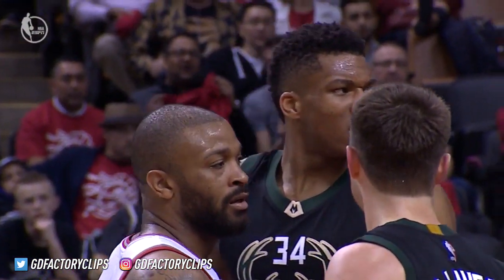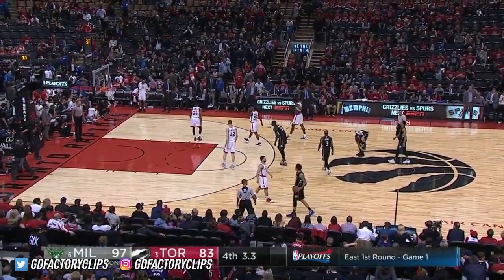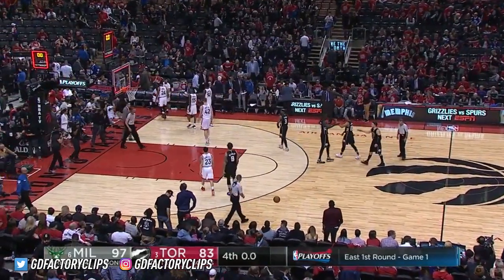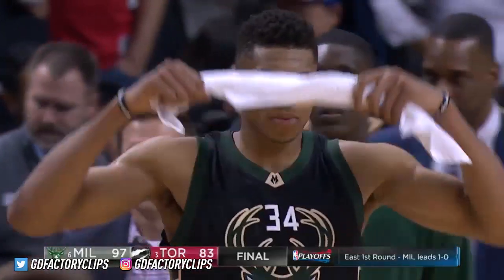Dwayne Casey is going to call off the dogs and concede this one. DeRozan a little bit frustrated. The Bucks steal Game 1 in Toronto, 97-83 the final.